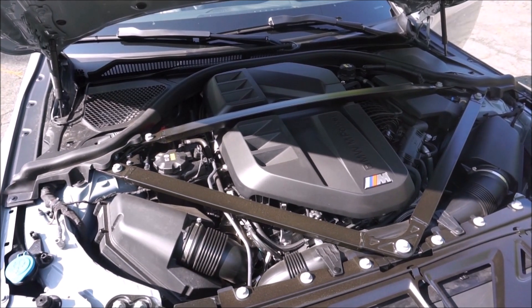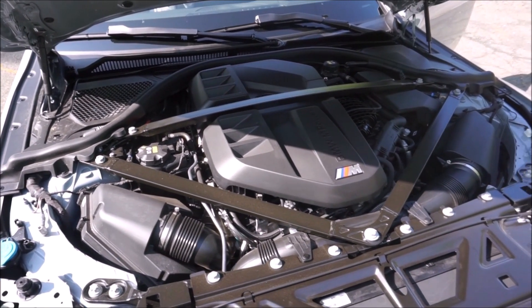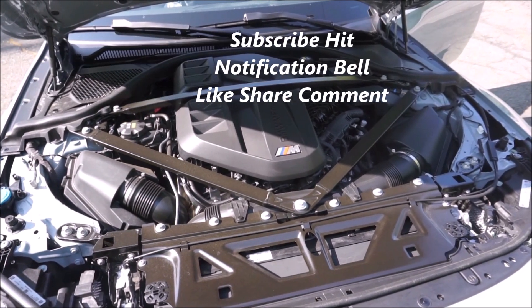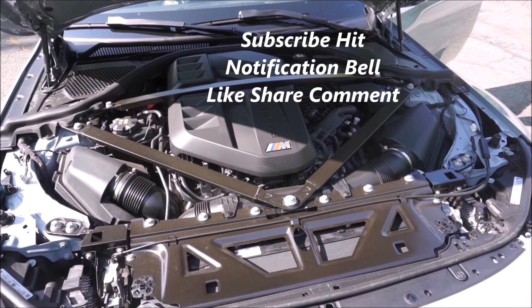We're going to go look at the interior now. I'll show you all the features of the car, and then we're going to take it out for a very spirited drive. Remember to like, share, and subscribe.